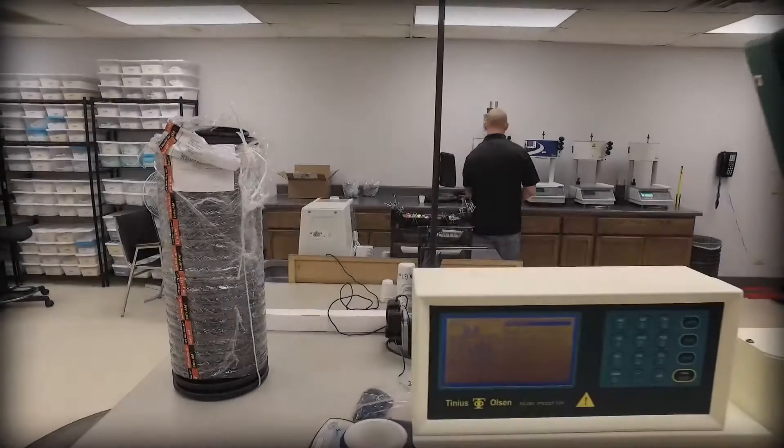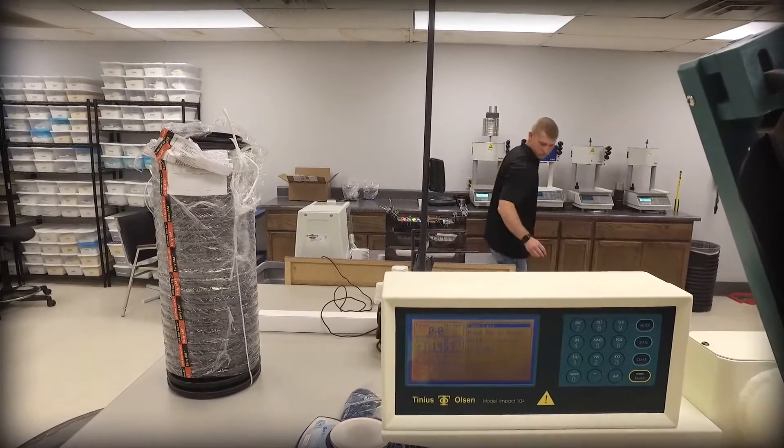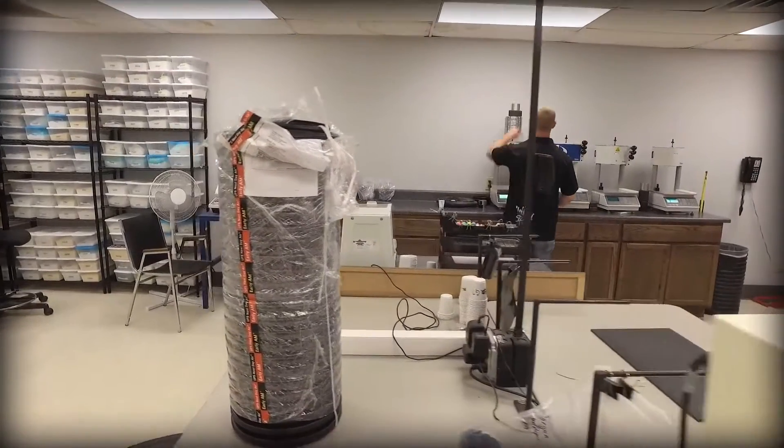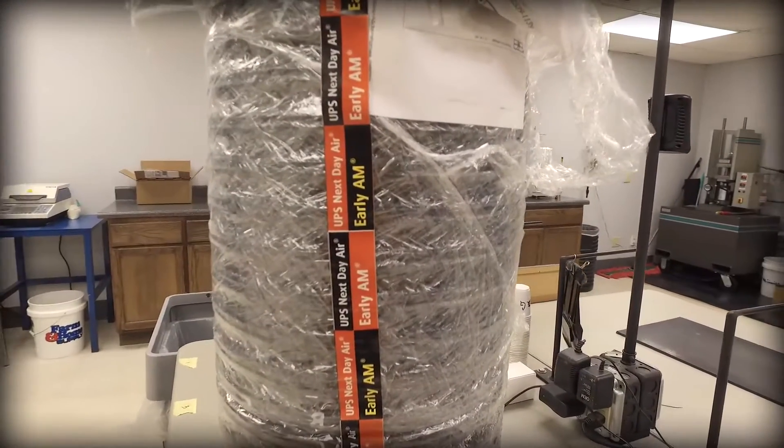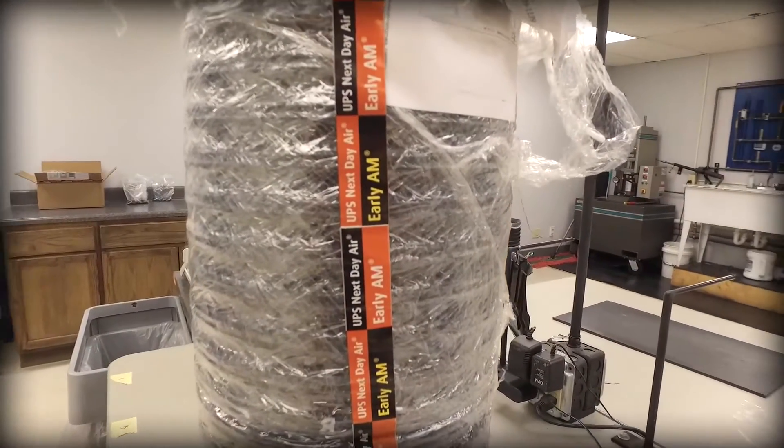We start in our state-of-the-art testing lab in West Central Illinois. Every day, samples of raw materials and finished products are overnighted from all manufacturing facilities to Timewell's central testing lab.